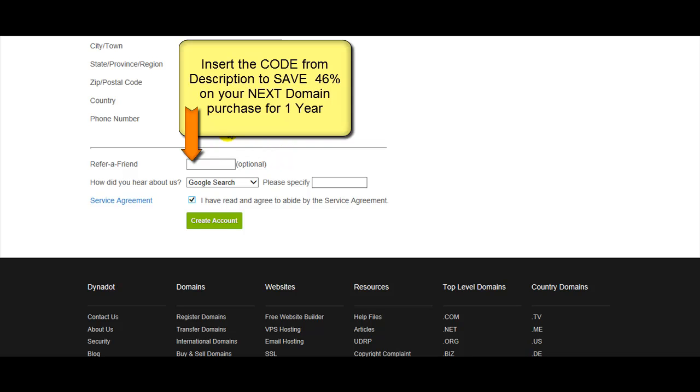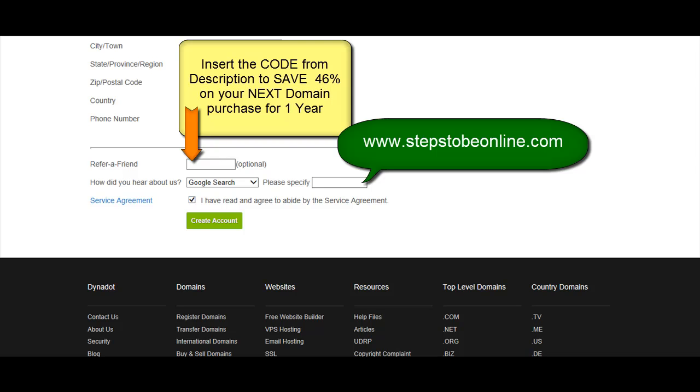Choose where you heard about Dynadot — you can specify. Insert the domain name 'Steps To Be Online', click 'I agree with the Terms of Service', and create the account.